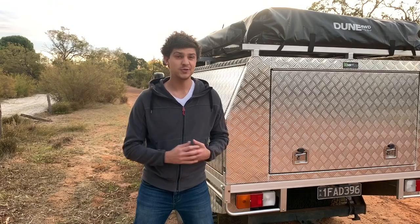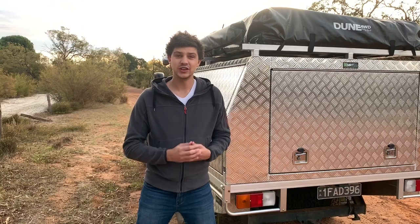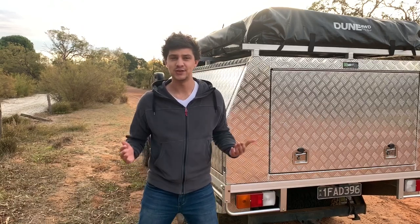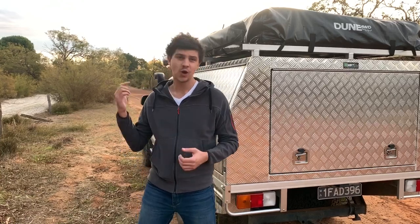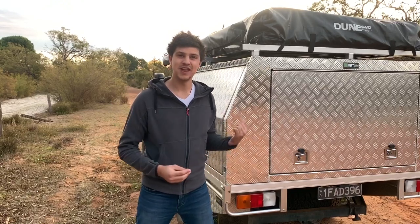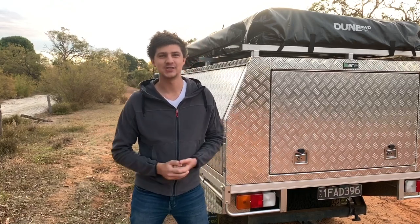All in all she's been pretty faultless over the past year and a half and I think it's been well worth the money. On a more personal level, it's really nice to know there's an affordable option out there for people who don't have a huge budget and can't afford those big name brands. That's all my thoughts on the canopy for now - feel free to drop a comment if there's something more specific you want to know, and check out my other videos for more details on the fit-out inside. As always, thanks for watching guys and I'll catch you in the next one.